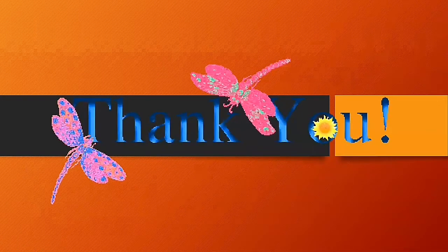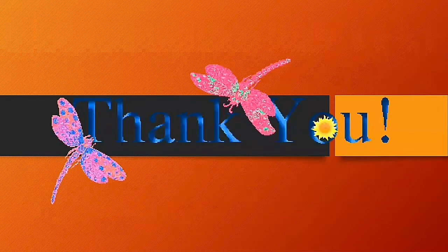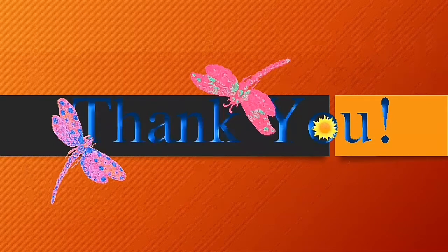That's all for today. Thank you for listening. Don't forget to send your answers to our line so that we can check it properly. Thank you again. Bye-bye.